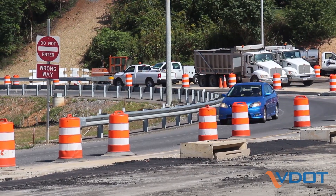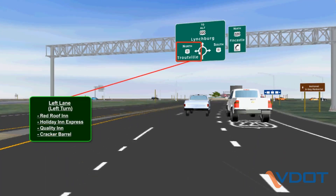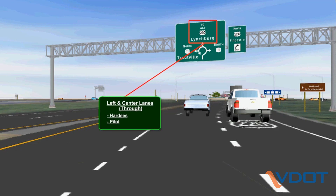The roundabout at exit 150 is a multi-lane roundabout, which may look a little different to some drivers, but the rules for using it are the same as a single-lane roundabout. The key difference is that you'll want to select your lane as you approach, because you should not change lanes within the roundabout itself.